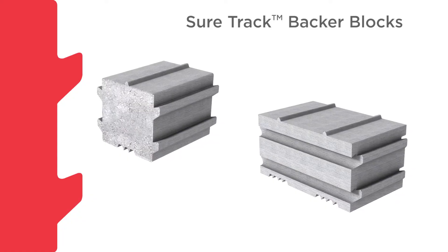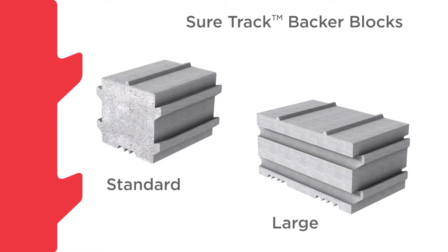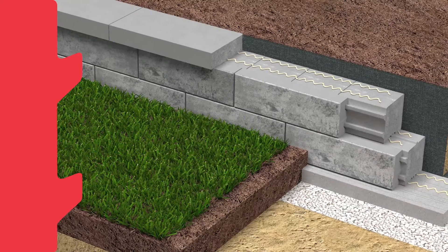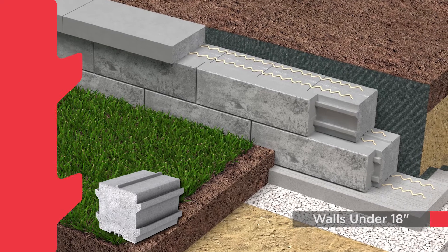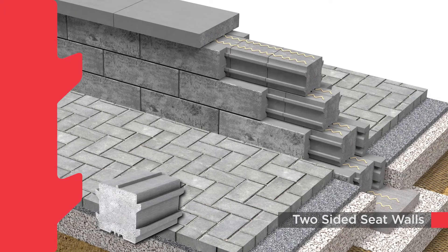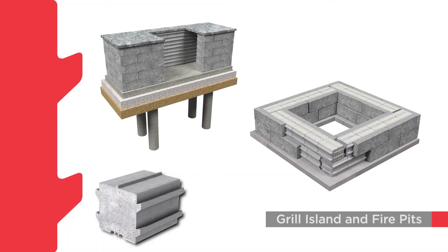SureTrack backer blocks come in two sizes: standard and large. The standard SureTrack backer block is designed for constructing walls under 18 inches in height, two-sided seat walls, and landscape features such as grill islands or fireplaces requiring a hollow inside.